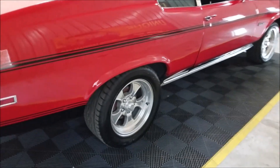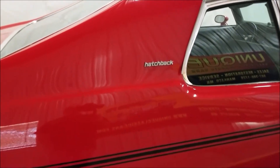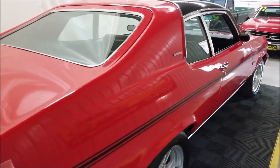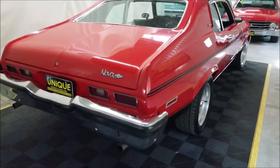Riding on some American Racing polished aluminum wheels. Hatchback insignia on there, and like I said, this is a Nova Custom — you can tell by the data tag, XY code in the data tag.